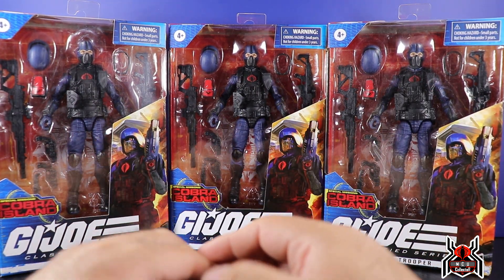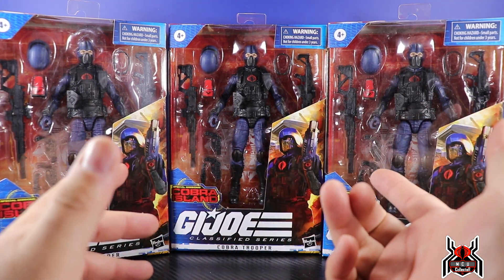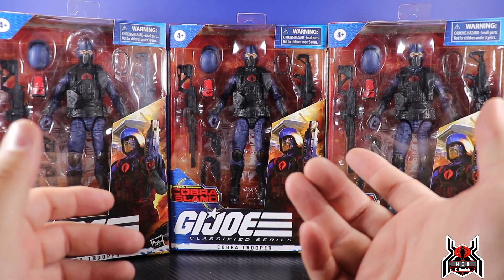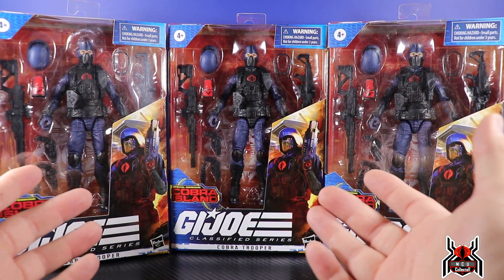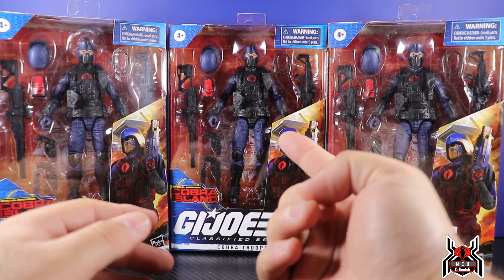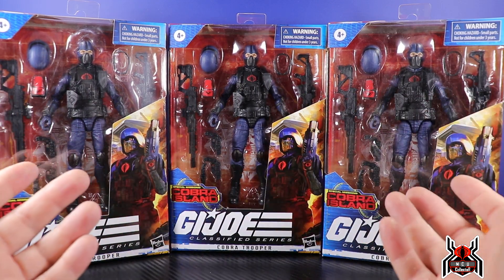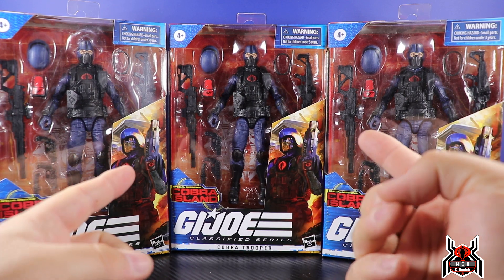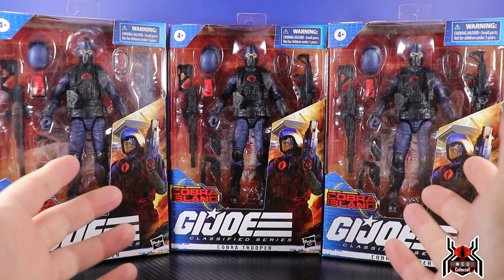Shout out to my good buddy Quinn — he runs spookybarntoys.com. He actually had a couple of Cobra Troopers and got one with the black hip piece. So I traded him one where the pants and the legs are all blue, because he actually prefers that look — and I agree, it's a better look. But he traded one of his with the black crotch piece for one of the other Cobra Troopers I was able to get through Target, since they've done the re-releases. So let's get them all out of the box.